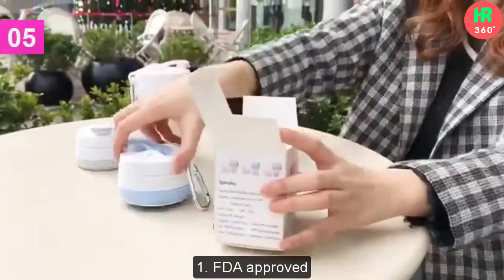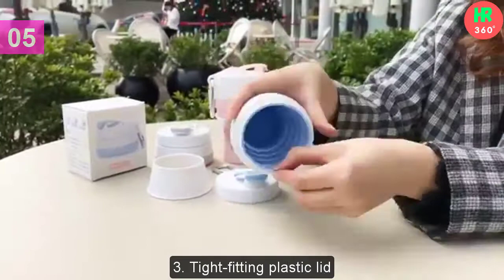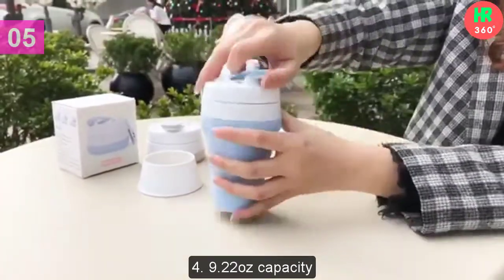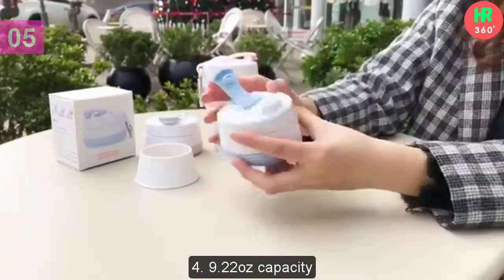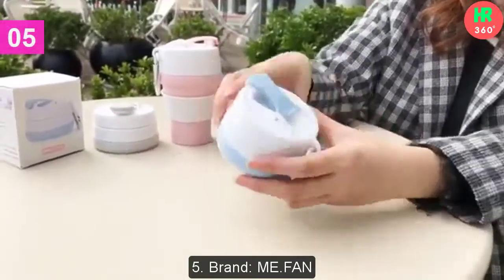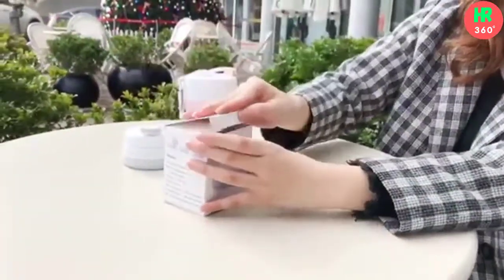Main features: 1. FDA Approved. 2. Extra Slim Collapsible Design. 3. Tight Fitting Plastic Lid. 4. 9.22 Ounces Capacity. 5. Brand: Mi Fan. 6. Weight: 11.2 Ounces. Thanks for watching this video.